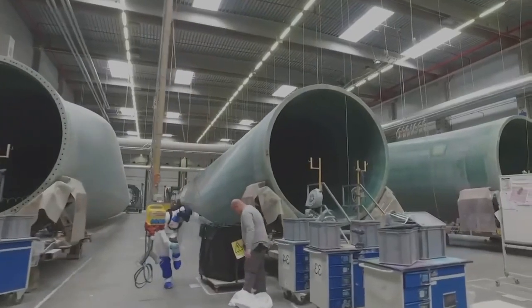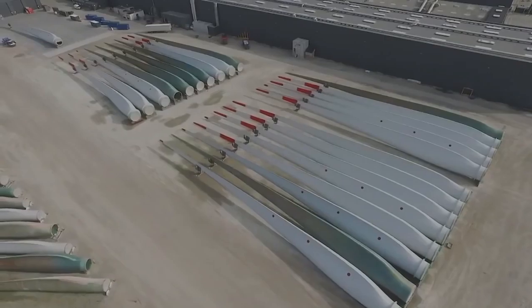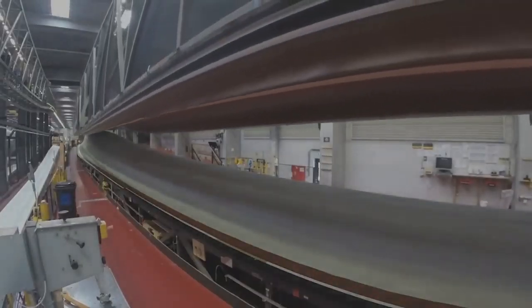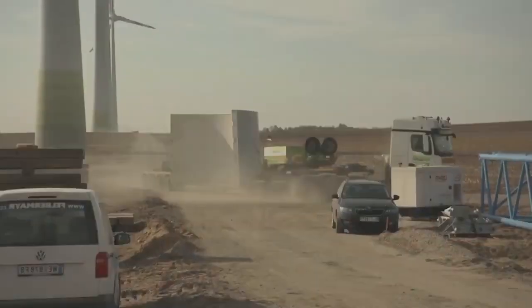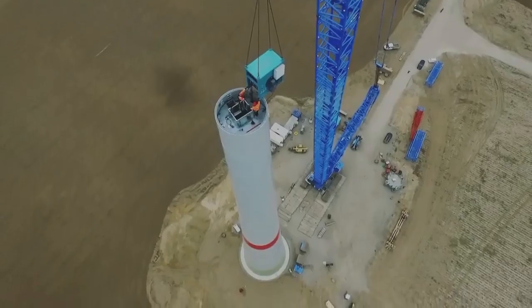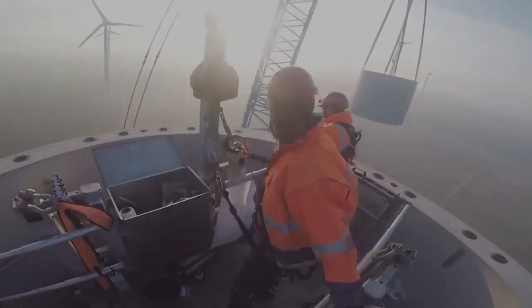Interestingly, unlike others on this list, this turbine's propellers appeared to turn into jelly as they flopped around after failing. Luckily, the turbine was located in a more secluded area, so nobody was injured. Not to mention, no sizeable debris went flying. Surely this must have cost a sizeable chunk of change, but at least nobody got hurt.